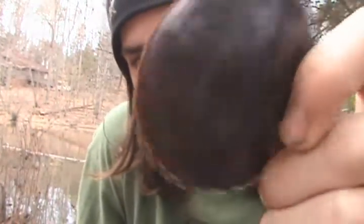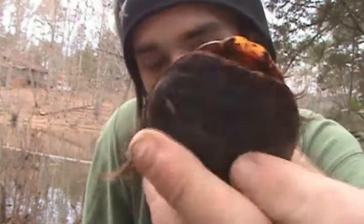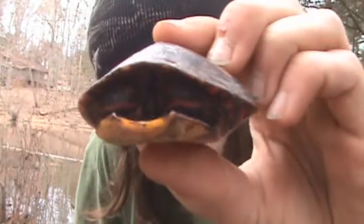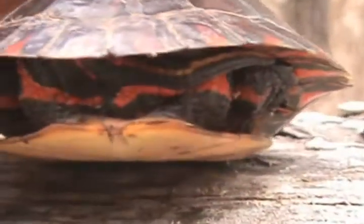Pretty cool turtle. It's got a little bit of deformed shell on the back — I just noticed that. The belly is usually a plain yellow; this one's got a little black markings on it, but that's just dirt. You can see very beautiful red stripes on the arms, and on the tail it's got nice little red stripes. Pretty neat looking.